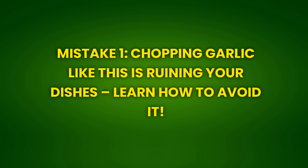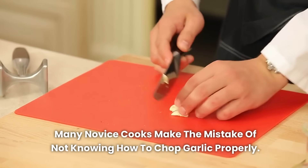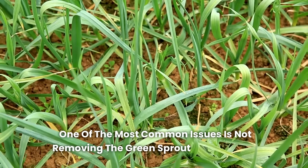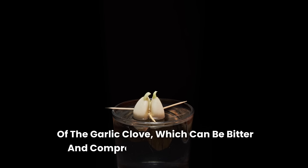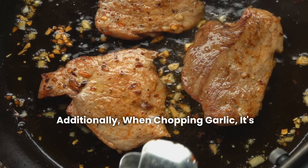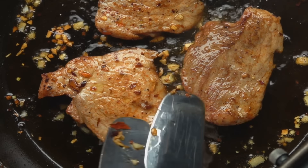Chopping garlic incorrectly is ruining your dishes — learn how to avoid it. Many novice cooks make the mistake of not knowing how to chop garlic properly. One of the most common issues is not removing the green sprout in the center of the garlic clove, which can be bitter and compromise the dish's flavor. Additionally, when chopping garlic, it's essential to ensure that the pieces are uniform, as this influences the distribution of flavor in the recipe. Chopping garlic unevenly can result in raw pieces mixed with cooked ones, causing an unpleasant experience for your taste buds.